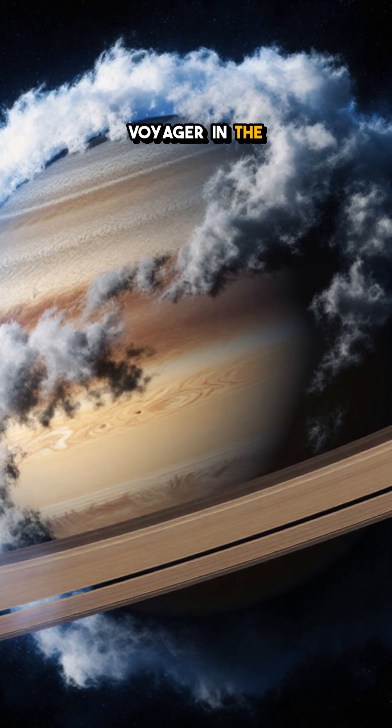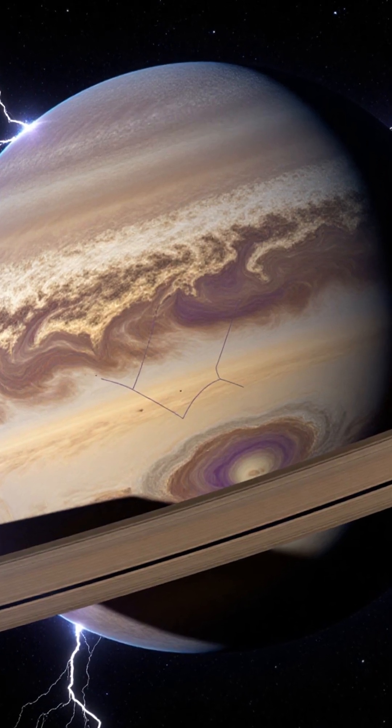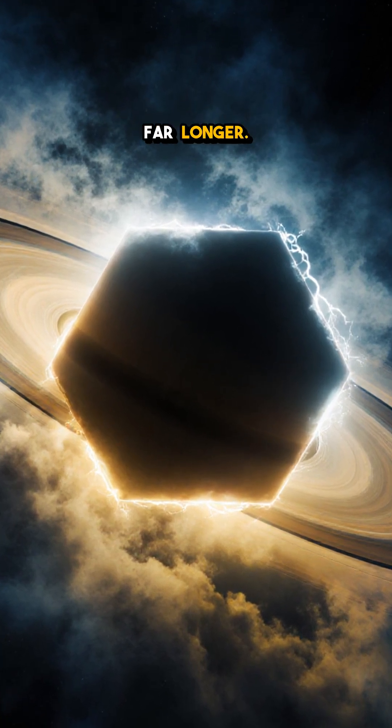First spotted by Voyager in the early 80s and later captured in crisp detail by Cassini, the pattern isn't a temporary swirl. It's been churning for at least 300 years, maybe far longer.